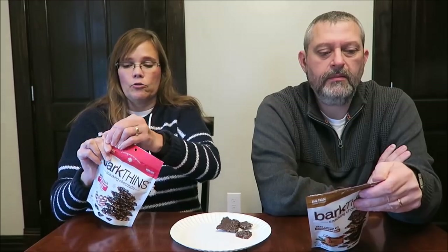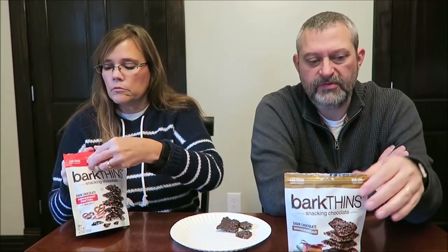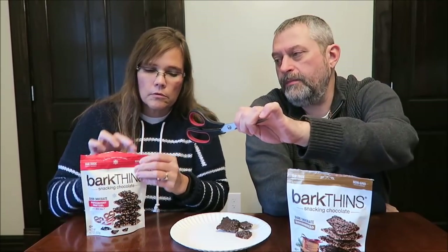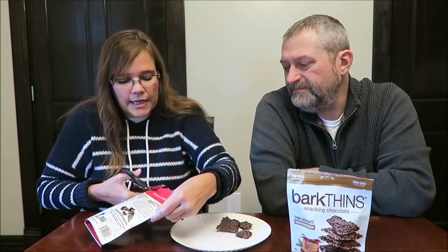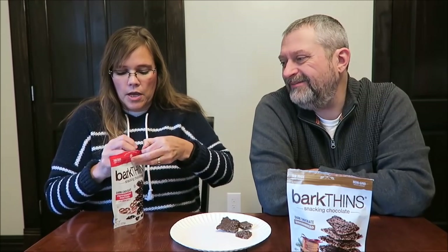These are the dark chocolate peppermint pretzel with sea salt. One serving is 1.4 ounces, 40 grams, and 210 calories — so that's 10 fewer calories than the gingerbread. I like that they're in a resealable bag, which is handy if you're in a hurry or in the car.